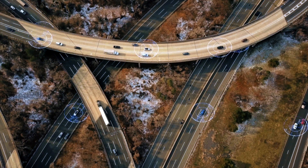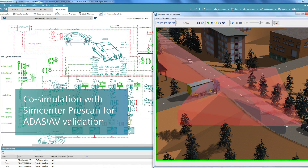For autonomous vehicle validation, the integration with Simcenter Prescan enables accurate modeling of the ego vehicle's behavior.